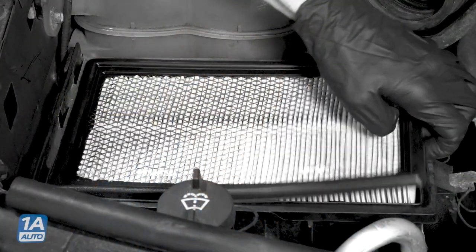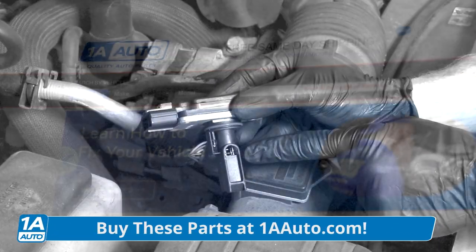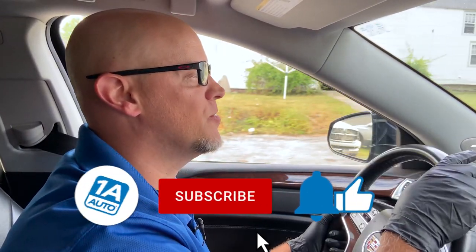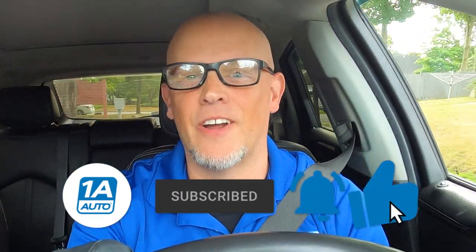Not only O2 sensors can cause issues with fuel mileage, but also air filters, spark plugs, and even mass airflow sensors. If you need any of those parts, make sure you get them at 1AAuto.com. If you enjoyed the video, make sure you subscribe to our channel, ring the bell, and turn on all notifications so you don't miss any of our videos.